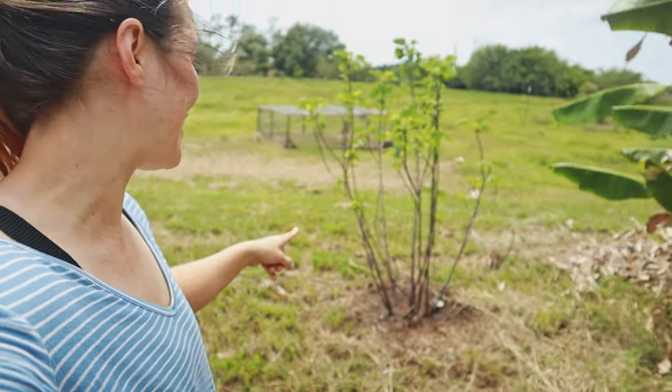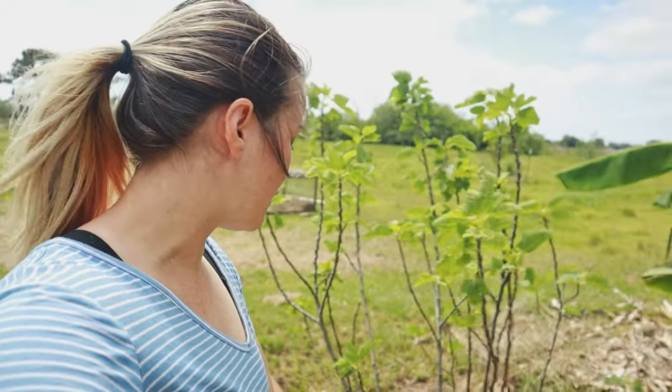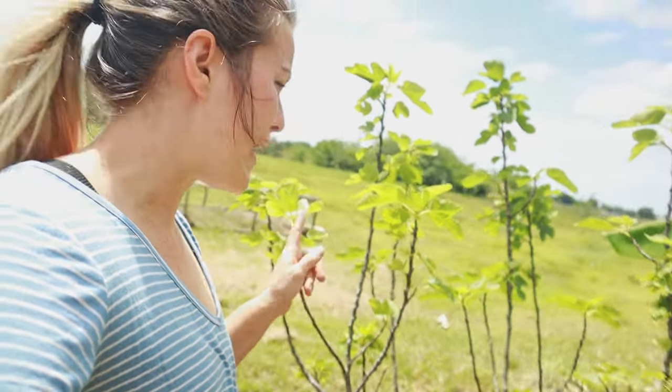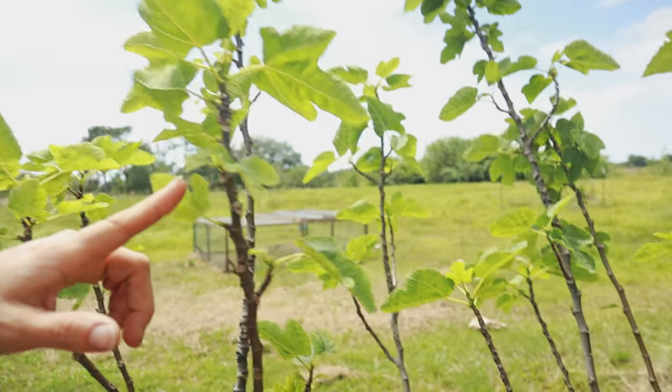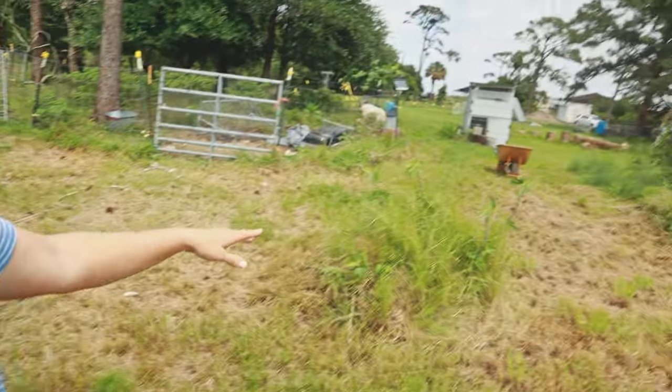We're so happy because look what I finally got out of the ground — this is one of our fig trees that we planted when it was tiny. Look at how much it's grown! It had gotten overrun with grass, but yesterday I came out and started fishing it out and removing the grass. Look at how tall it's gotten, and it's starting to send out new growth. I actually should have pruned it when it was dormant, but I missed that window. It's okay because it's sending out some shoots here and there, so it'll branch out — that's what you want.